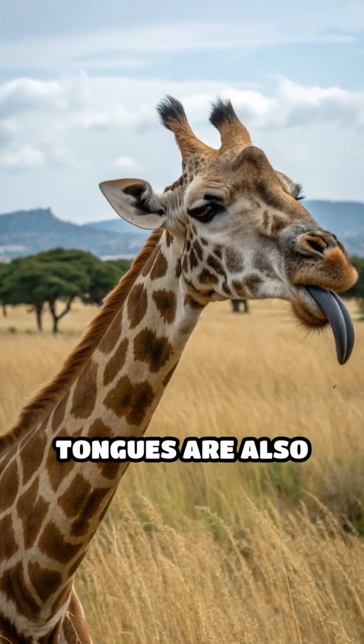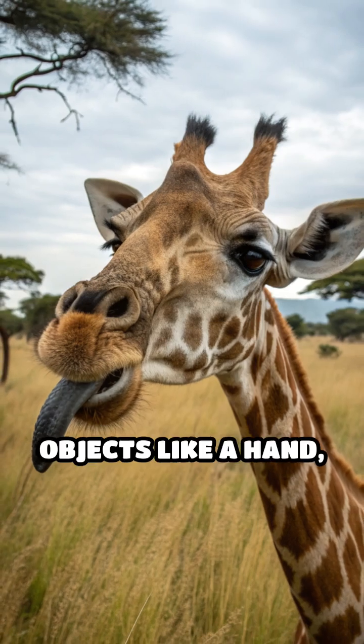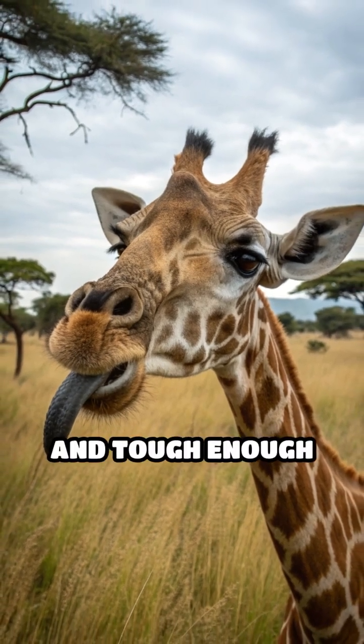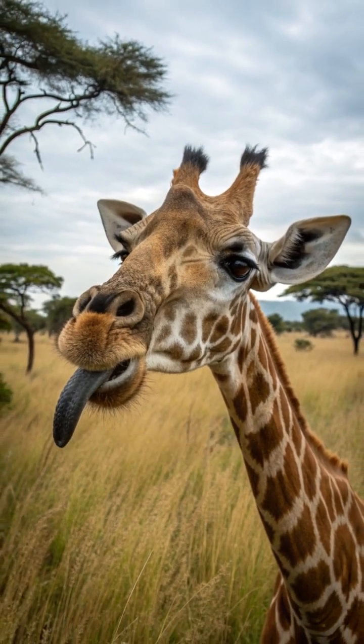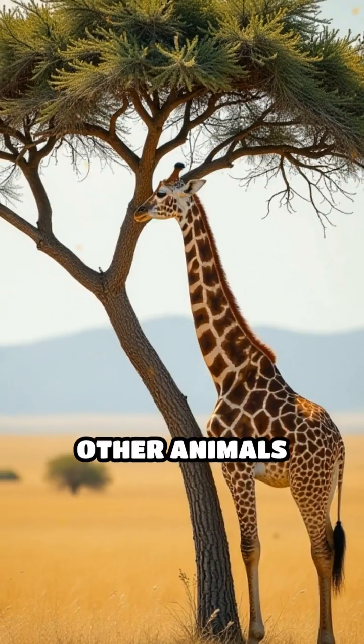But that's not all. Giraffe tongues are also prehensile, meaning they can grip and manipulate objects like a hand, and tough enough to resist sharp thorns. This unique combination allows giraffes to feed on plants other animals avoid.